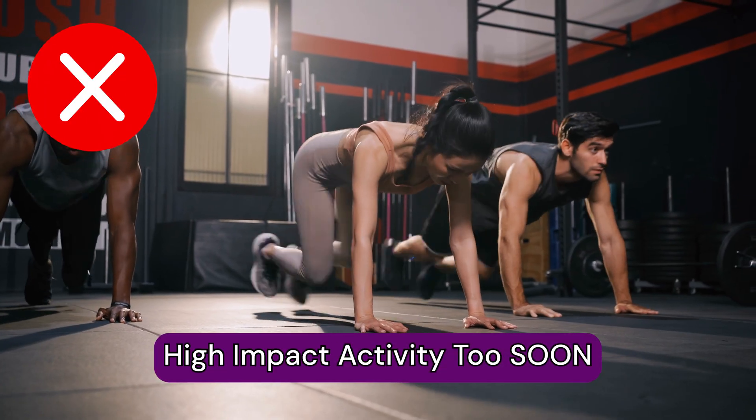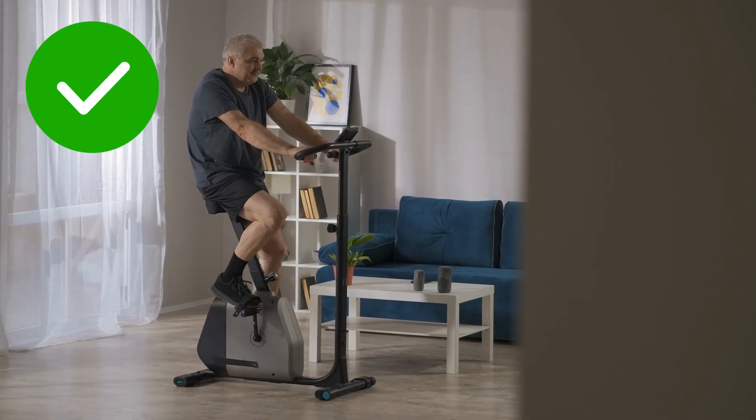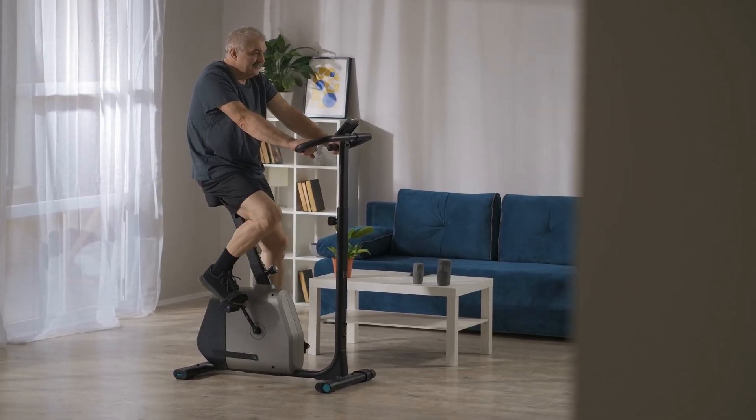Number four: doing high impact activities too soon. Similarly to the rest recommendation, I ask people to rest for a few days after their injection to avoid flaring up the area. Once a few days have passed, start with low intensity activity first. Going from zero to a hundred can put you at risk for further injury and irritation. If you start moving slowly, you will build up tissue, build up load tolerance, and greatly reduce your risk of flare up and re-injury.